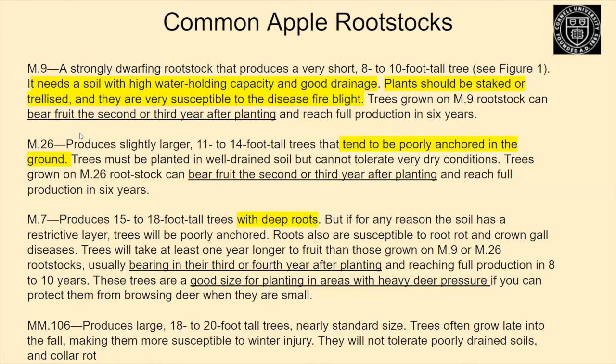To highlight some specific rootstocks: M9 needs soil with high water holding capacity and good drainage, must be staked, and is very susceptible to fire blight — but you will get fruit in two or three years after planting. M26 is semi-dwarfing, tends to have anchoring problems, and will produce fruit in the second or third year. M7 rootstocks have good anchorage and bear fruit in the third and fourth year. Because they're a bit taller, once they've grown beyond deer reach they may be a good option if you have high deer pressure, as opposed to a dwarf tree where all the fruit is within eight feet.